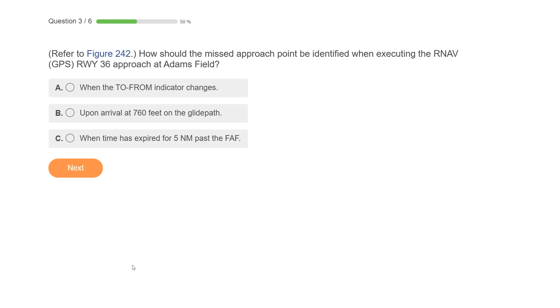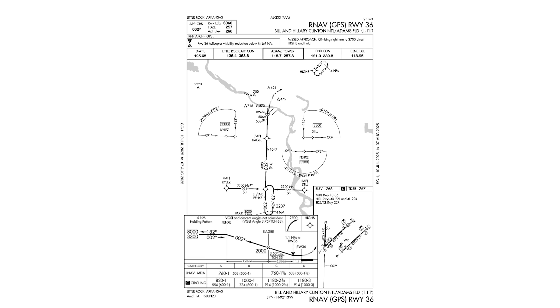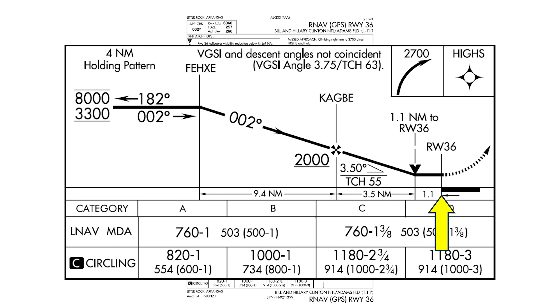Starting with number five — only 41% of test takers got this one right. We'll refer to the figure. How should the missed approach point be identified when executing the RNAV-36 at Adams Field? Here's the approach plate — it's an RNAV approach. The missed approach point is the runway-36 waypoint.